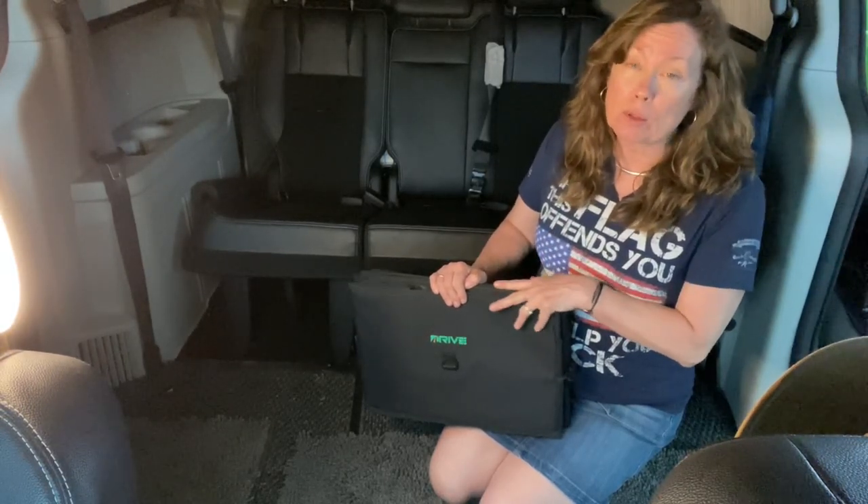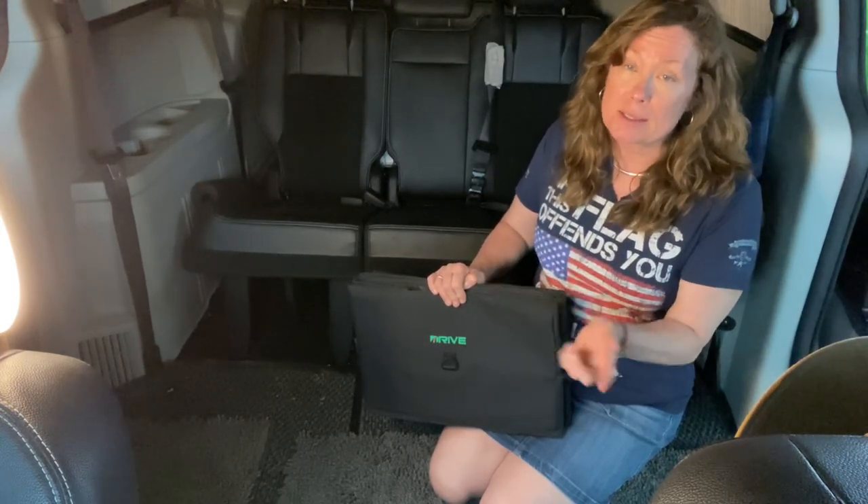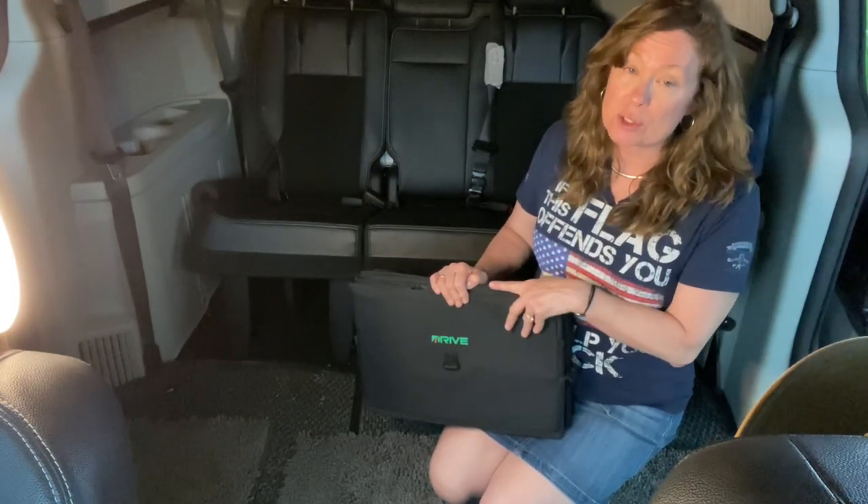Let's talk clothes storage. As you know, I have an off-the-ground cot — a Coleman ComfortSmart cot — 15 inches high, 69 inches long, 25 inches wide.